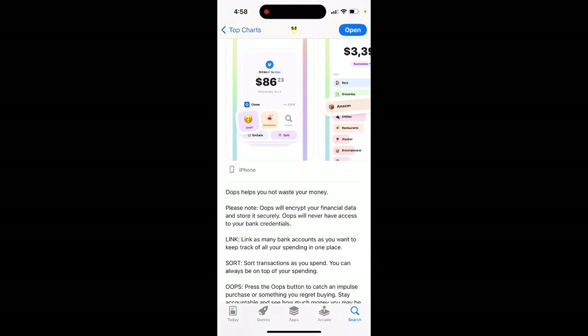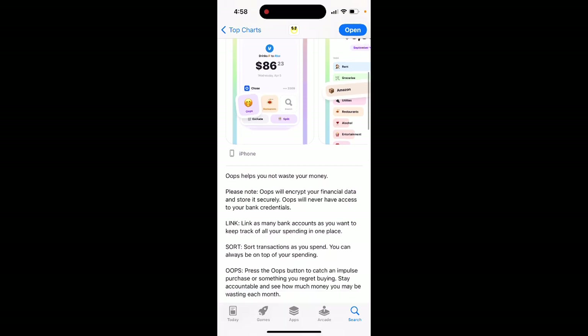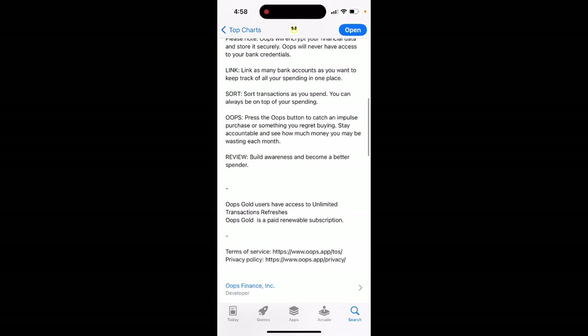OOPS helps you not waste your money. It will encrypt your financial data and store it securely, and will never have access to your bank credentials. You can link as many bank accounts as you want to keep track of all your spending in one place, and sort transactions as you spend so you can always be on top of your spending.